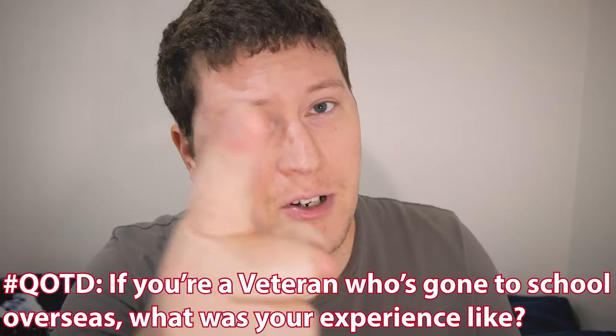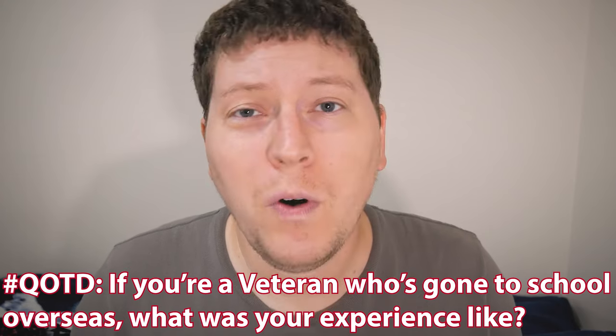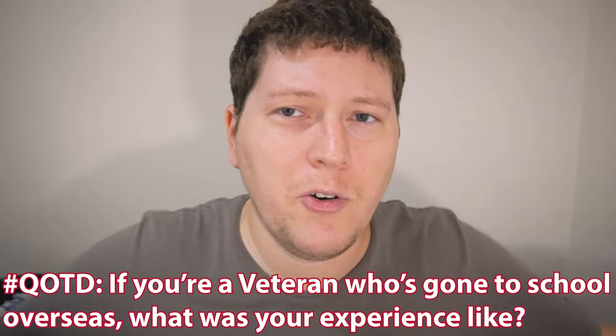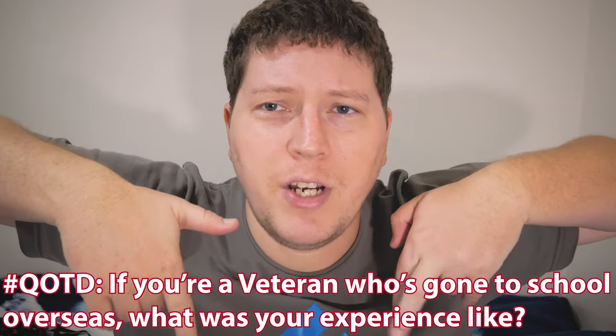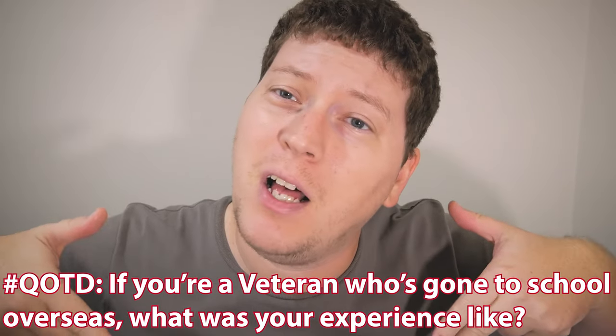Question of the day: if you're a veteran and you've gone to school overseas, whether in Japan or a different country, what are your experiences? Let me know in the comments down below. And if you have any questions, be sure to leave those down there as well. This is Andy-san, out for now. We'll see you next time — catch you later, guys.